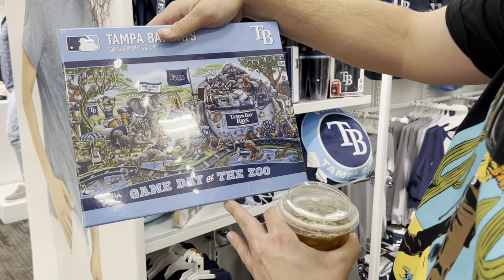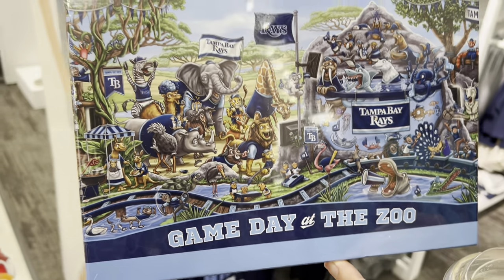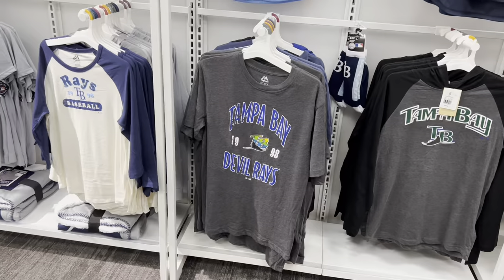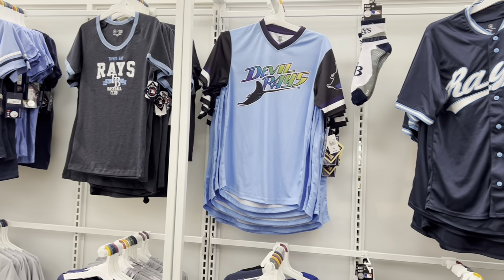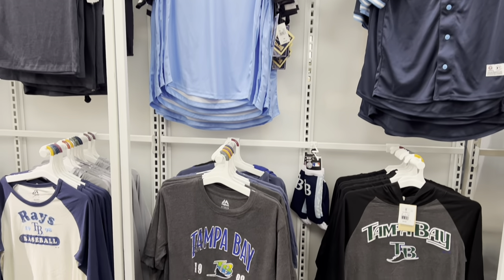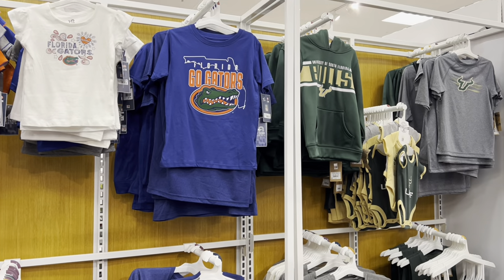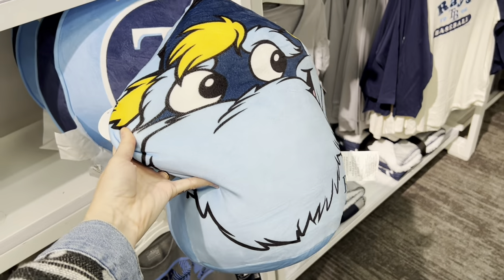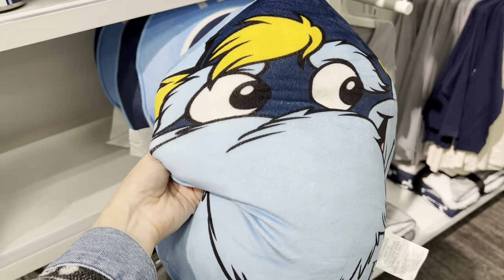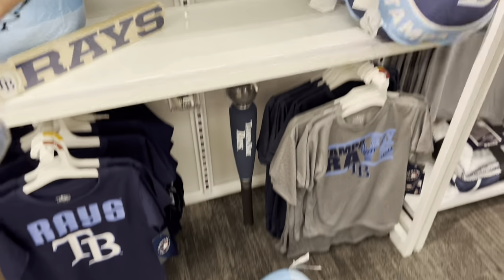Got a lot of Tampa Bay Rays stuff over here — this is the season! There's a puzzle with a lot of Florida stuff in it. Game Day at the Zoo — that is adorable. I've actually never seen so much baseball stuff in a Target before; I guess because it's literally the beginning of the season. They've got Rays gear, Gators stuff, USF stuff, the Buccaneers, and they even have a soft squishy Raymond pillow — but no DJ Kitty. What are we even doing here, folks? Nobody likes Raymond — just kidding.